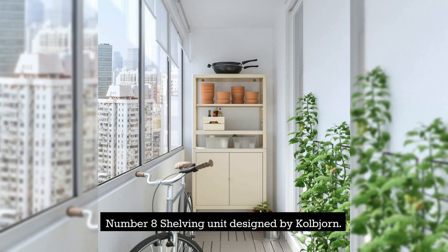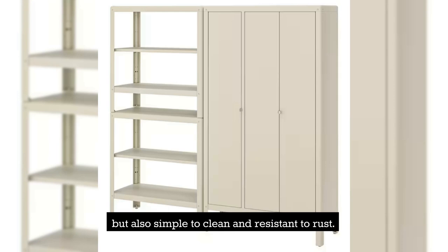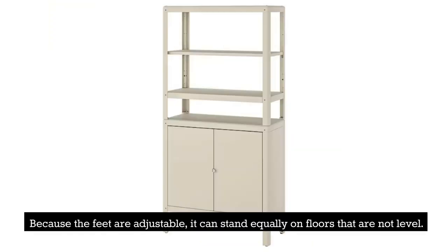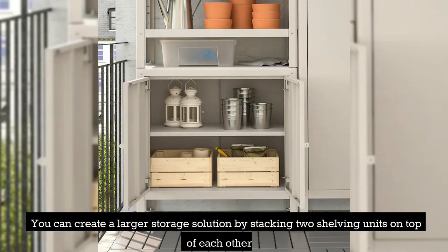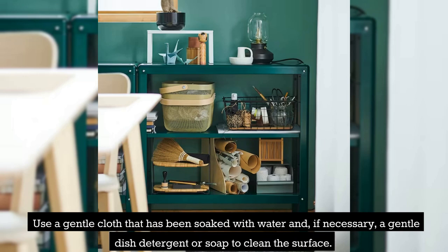Number 8: Shelving Unit Designed by Kolbjorn. Because it is constructed out of powder-coated galvanized steel, the shelving unit is not only long-lasting, but also simple to clean and resistant to rust. Because the feet are adjustable, it can stand equally on floors that are not level. You can create a larger storage solution by stacking two shelving units on top of each other, or you can stack one shelving unit on top of the Kolbjorn cabinet, which is sold separately. Use a gentle cloth soaked with water and, if necessary, a gentle dish detergent to clean the surface.